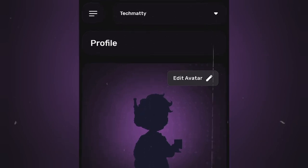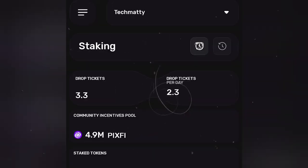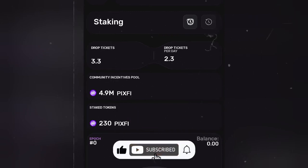We are on the dashboard. Let's click on this button and go to Staking — right here you can see my PIXFY token is here. As we wait for more updates, make sure to subscribe so that you don't miss out.